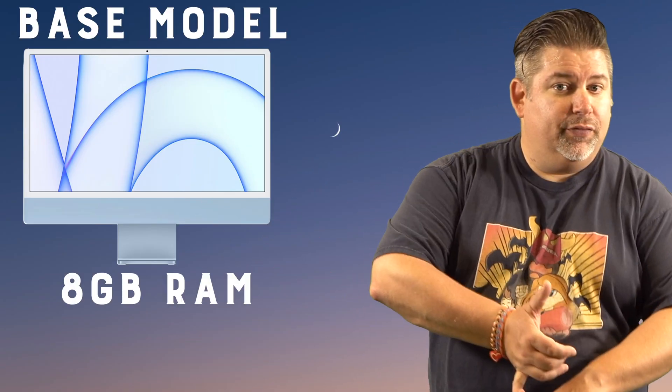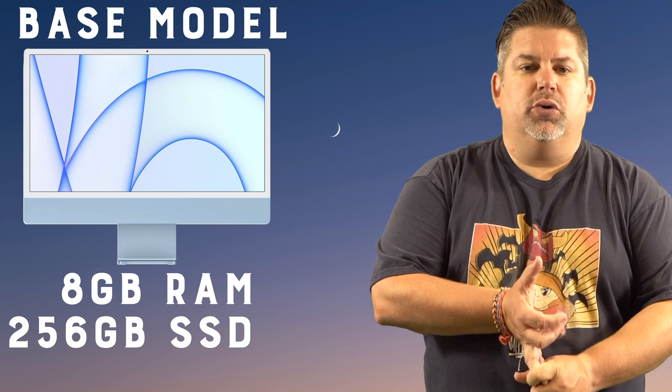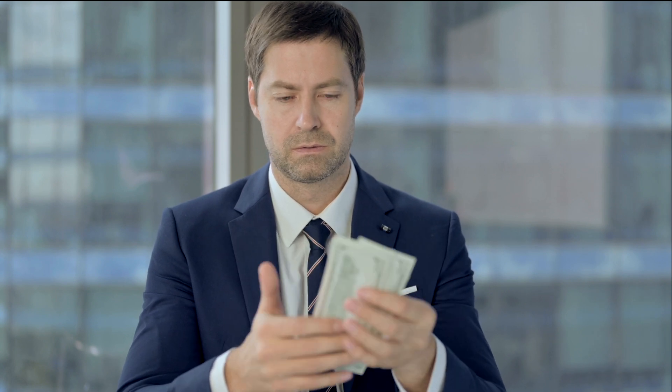You can get a base model iMac with 8 gigs of RAM and 256 gigs of storage for $1,299. But let's look a little closer at that. You get two USB-C4 slash Thunderbolt ports and a 3.5mm headphone jack. That's it — that's all you get. And the graphics card on the M1 chip only has seven cores, not eight. And there's no Ethernet port, so if your Wi-Fi stinks, you are going to need to spend an extra $30 to get it when you order, which is on the external power supply.